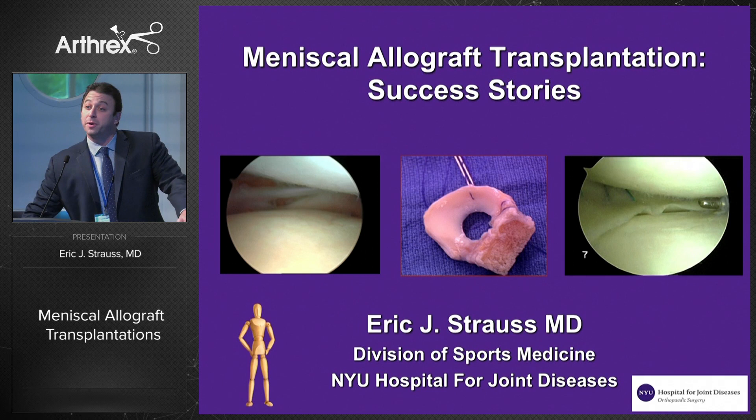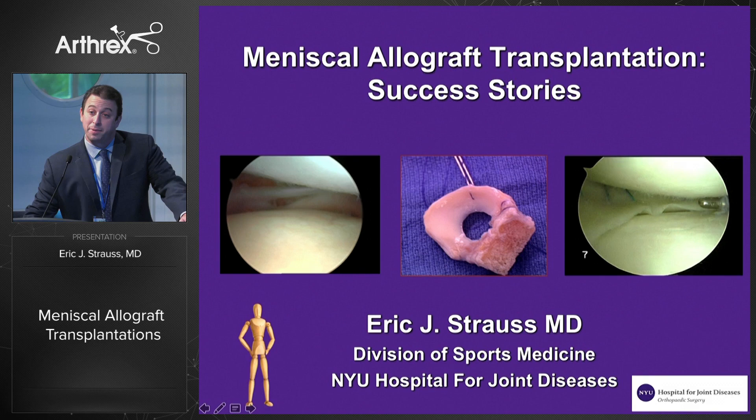My name is Eric Strauss. I'm coming to you from NYU Langone Orthopedics. I want to start off by thanking everyone here at Arthrex for putting on this great meeting and inviting me back to talk about meniscus allograft transplantation. It's a topic I really enjoy.